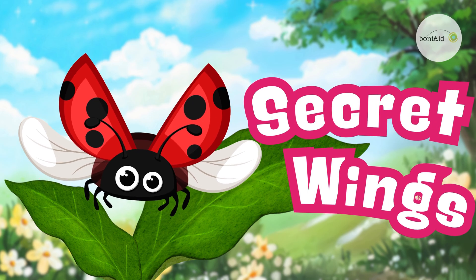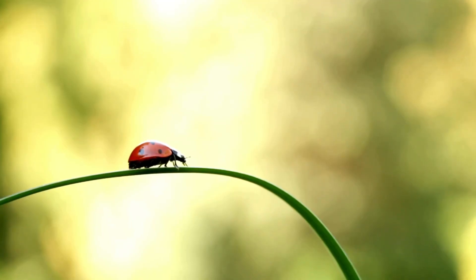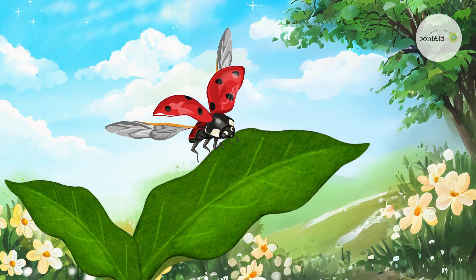Super secret wings! Ladybugs have a hidden surprise! Under their hard red shell, they have delicate wings that unfold when they fly! Zoom!